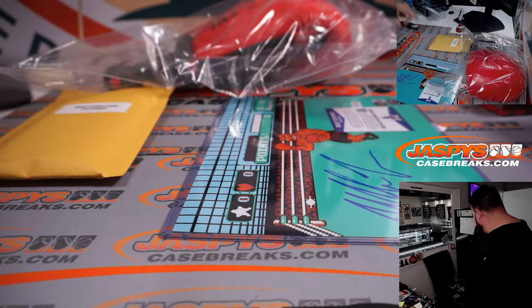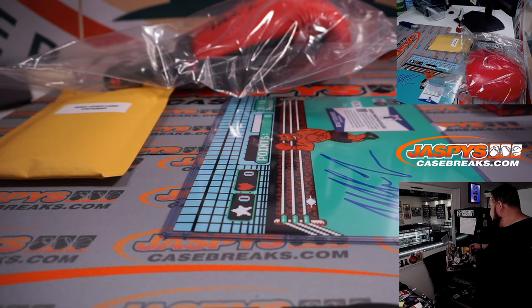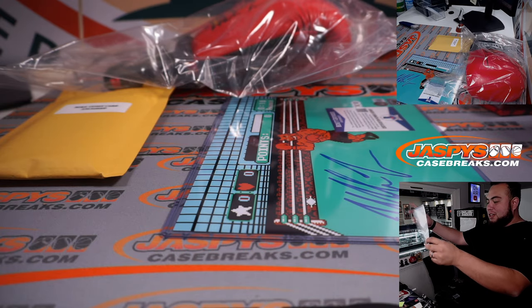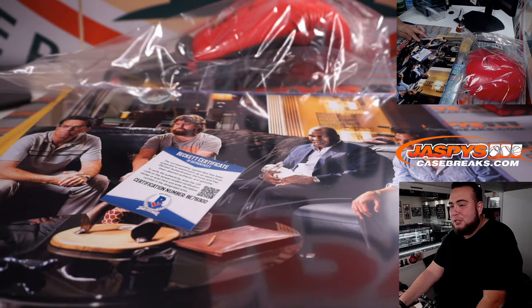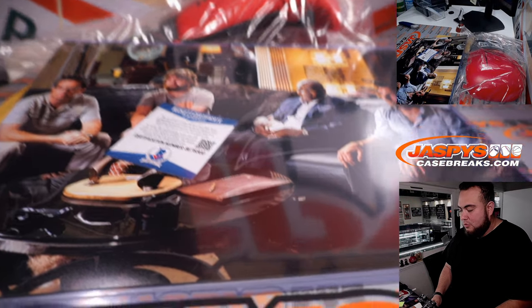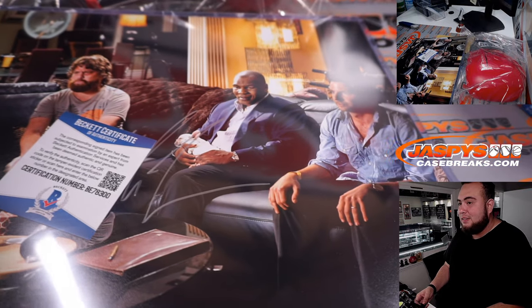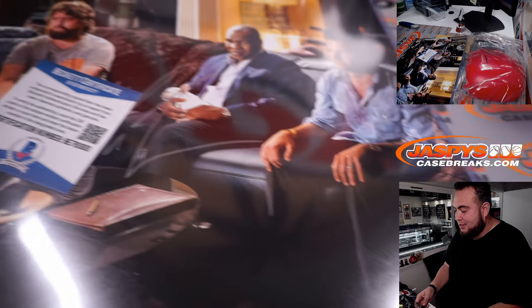The second one — the 11x14 — is actually a really cool one. It's Mike Tyson in The Hangover. If you could get the other actors to sign it too, that'd be so cool. But there's Mike Tyson's autograph right there — that's so sick.